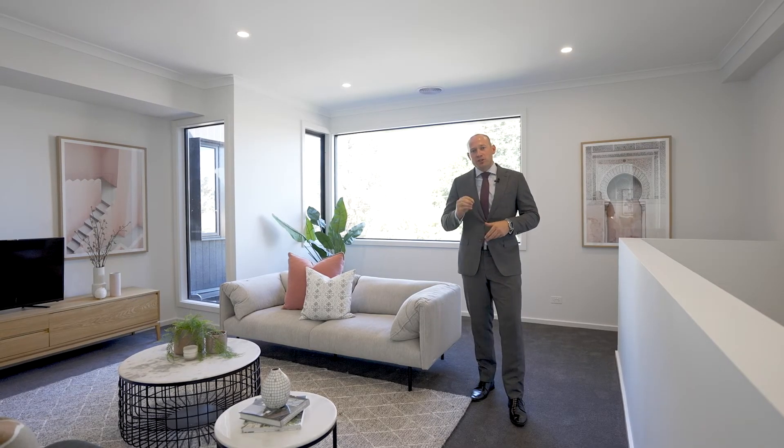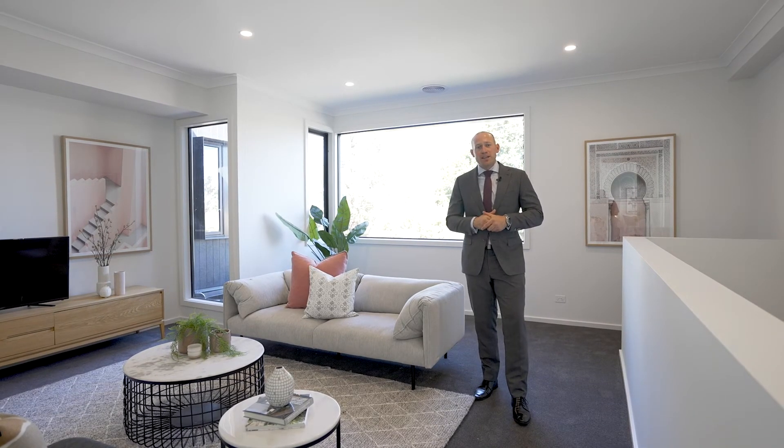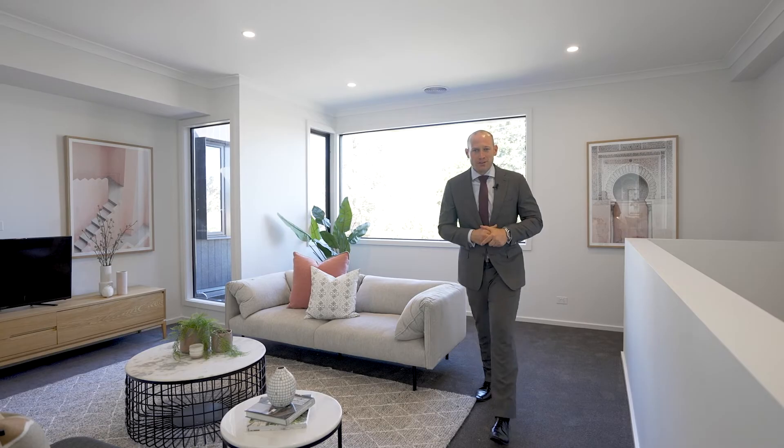My name is Angus Graham from Hodges. 2A at 78 Albenka Street here in Cheltenham. It's something you must come and see — I look forward to seeing you very, very soon.